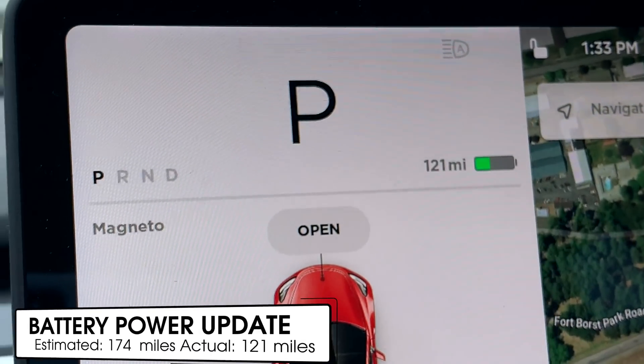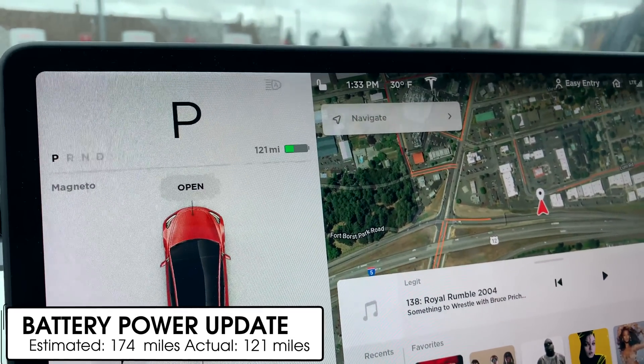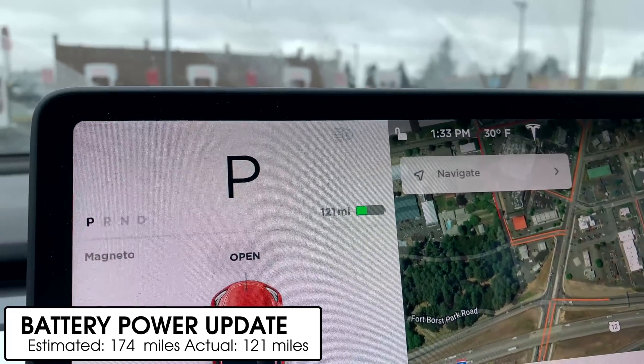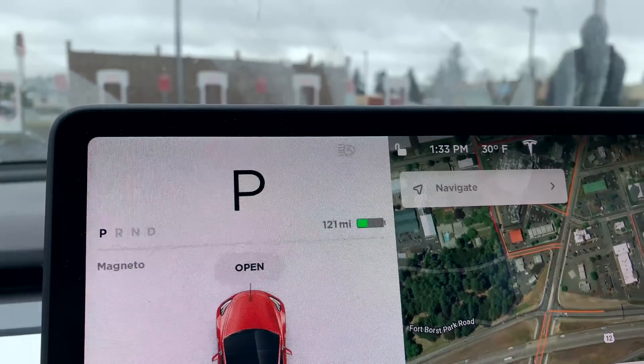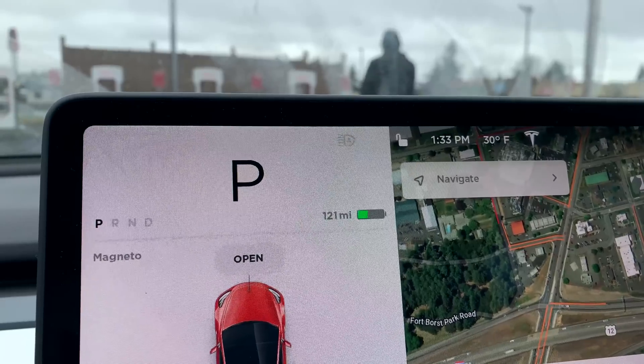Just pulled into the first Supercharger, and this is interesting. So I knew the battery would not last as long as Tesla said it would. Check this out — 121 miles is what they say is left on the battery. That battery should actually say 174 miles based on the estimation it gave us earlier. So we should have arrived here at the Supercharger with 174 miles left. It's only at 121, which means it was over 50 miles off.